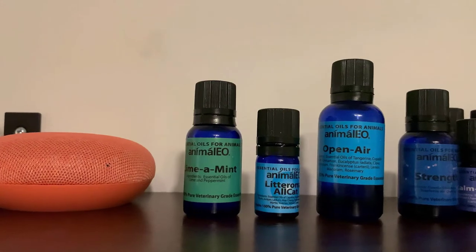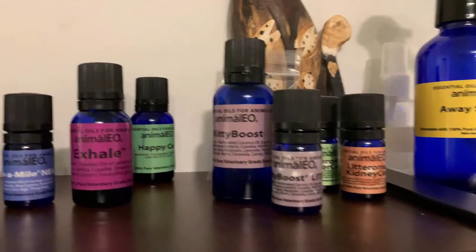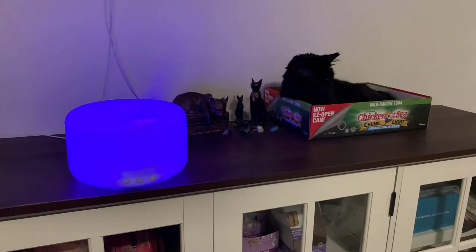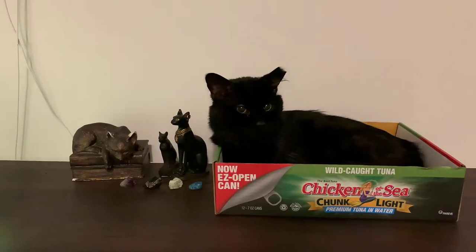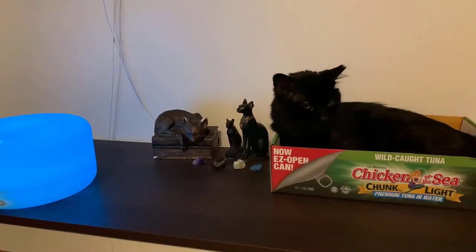I can't do a product video without mentioning Animalio — hands down the best veterinary-grade essential oils. They are the only veterinary-grade essential oils, and in my opinion the best essential oils ever. Just last night, before I recorded this video, I took a video — I'll insert it here — of Romeo. I put some of the Strength blend in the diffuser, and Romeo got right into this little cardboard box next to the diffuser and laid down, just enjoying the diffusion. When you find the right blend, your cats instinctively know they need the benefits of that aromatherapy and will flock to it.